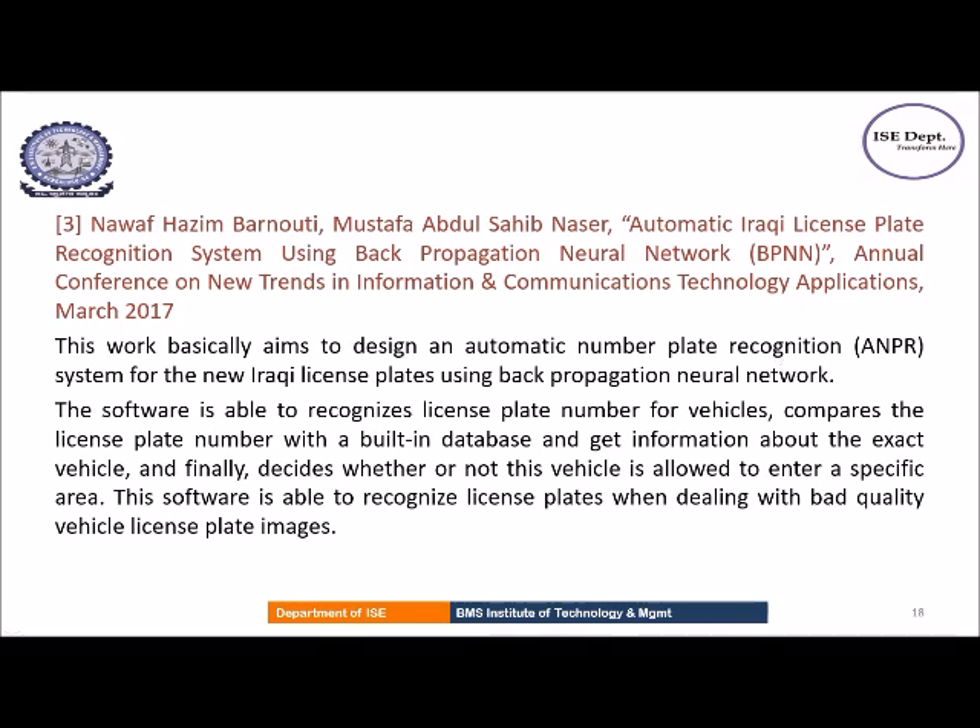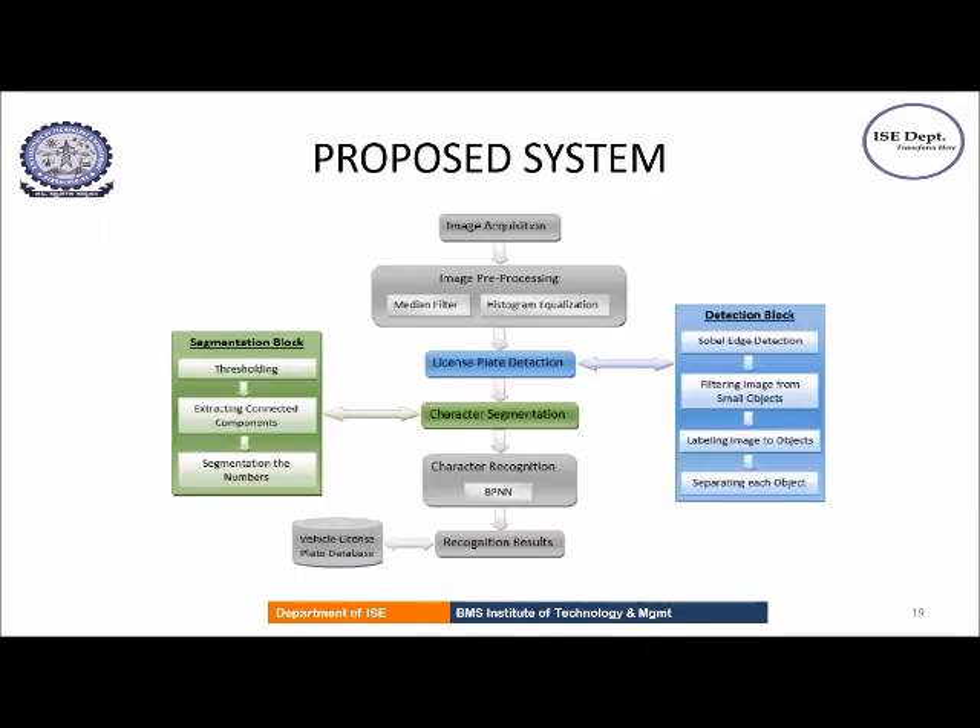The third paper uses a back-propagation neural network. The flowchart of the proposed system is as follows: initially the image is acquired and preprocessing techniques such as median filter and histogram equalization are applied. The next stage is license plate detection using Sobel edge detection, filtering the image from small objects, image labeling, and image object separation. The character segmentation phase includes thresholding, extracting connected components, and segmentation of numbers. The final stage is character recognition using a back-propagation neural network, and the vehicle license plate number is stored in the database.